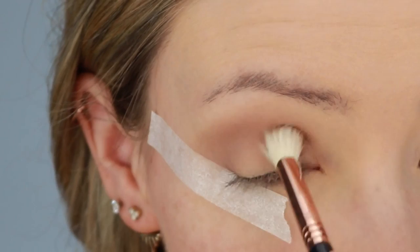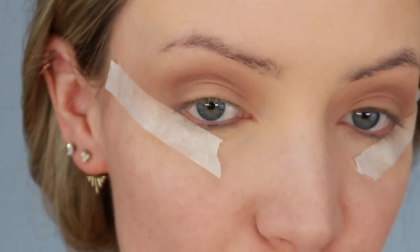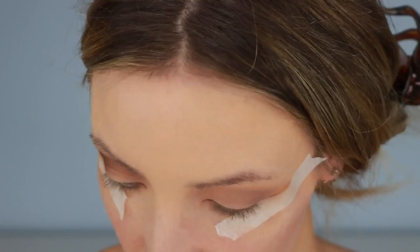Now I'm going in with this shade — this is called After Hours, it's a deep matte brown. I'll be using a Sigma E25 brush to apply it, applying this shade all through my crease to deepen it up. Then I'm going back in with my E35 to gently blend it out.